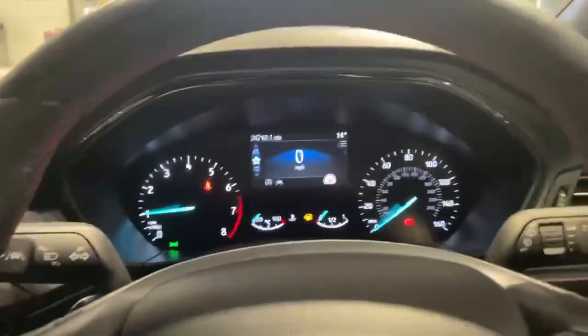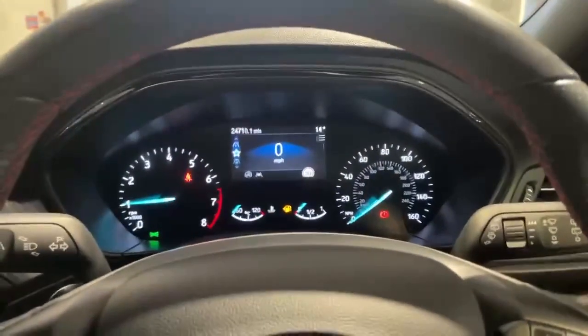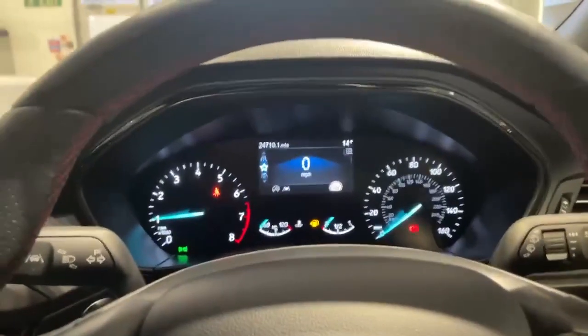There are a lot more features on this car. If you'd like to find out more, give us a call and we can send you a personalised walkaround, pointing them all out for you.